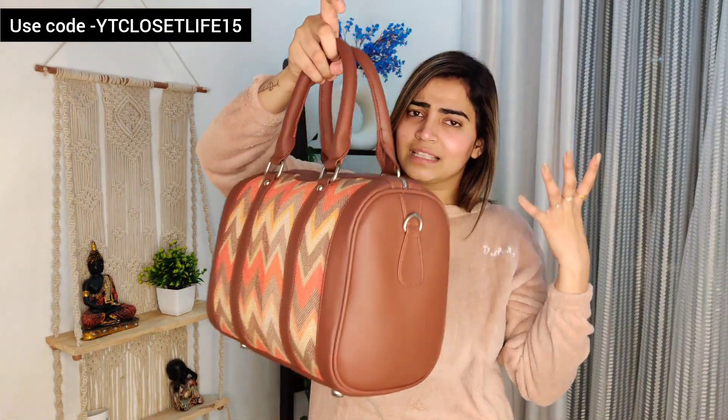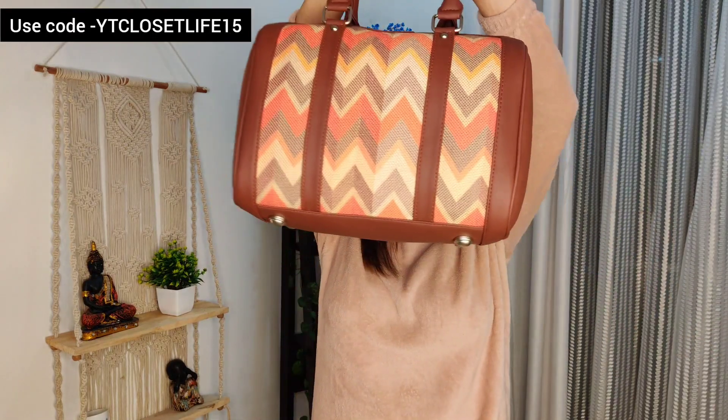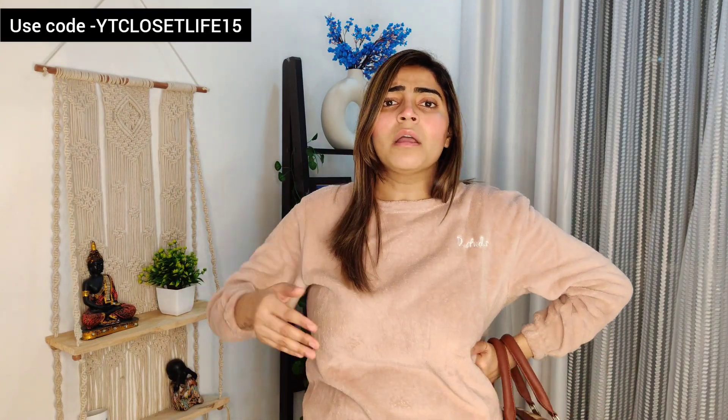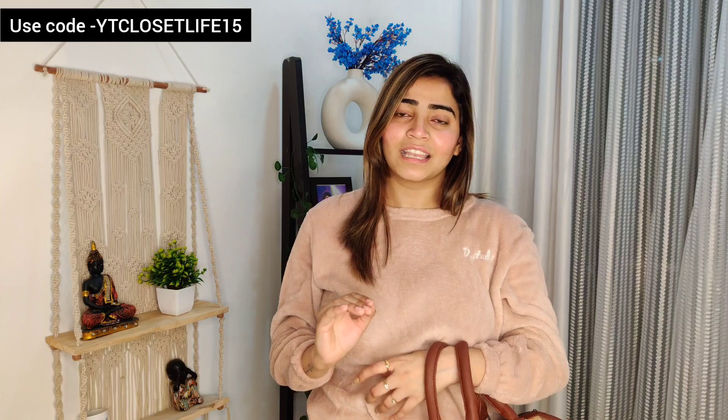This is why I purchased this one — if I have to carry just a few small things, I can carry them in this small bag. The color is also very good. If you need other colors, black is also available.